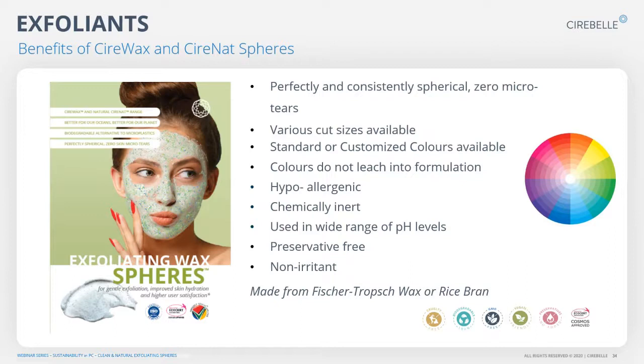Some benefits of using these CeraWax and CeraNAT spheres: they are perfectly spherical and will cause no micro tears. They are available in various cut sizes — typically 150 to 1180 microns. You can color these waxes; we offer standard colors and custom colors are available. We make sure that we use pigments that do not leach into the formulation and we use the right pigments based on the customer's application. They are hypoallergenic; specifically the FT waxes are chemically inert, so they won't react with anything inside your formulation. They can be used across a wide range of pH, are all preservative-free, and are non-irritants to the skin.